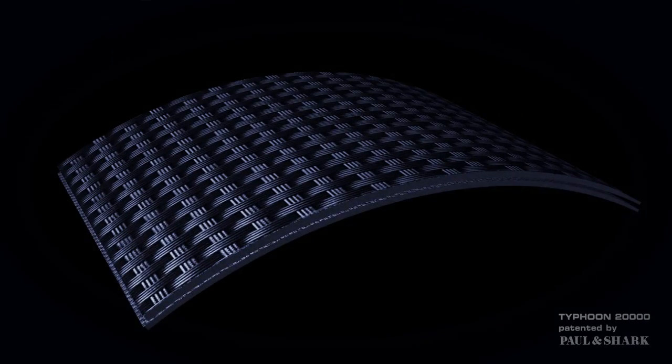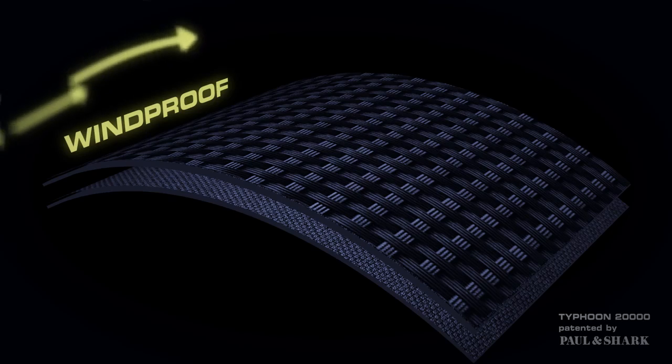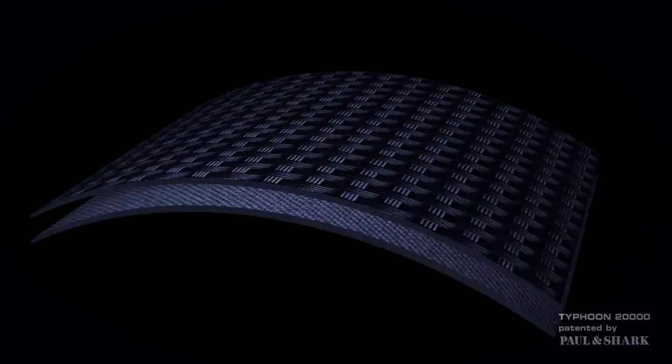Typhoon 20,000 is waterproof, windproof, thermoresistant, breathable.